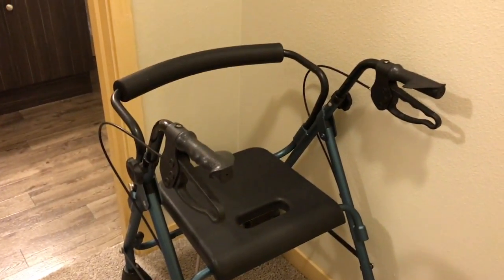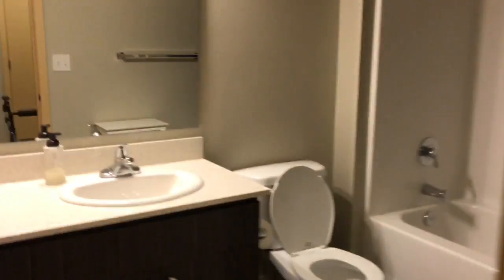We'll go around the corner here, and stored right here is a walker my husband's gonna be using after his hip surgery next week. And in the kids' bathroom.